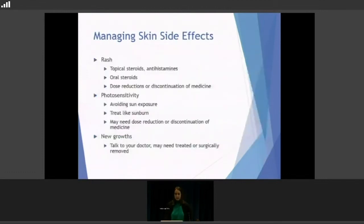For managing skin side effects: with a rash, we usually start with topical steroids and antihistamines to calm things down, stop the itching, and make it tolerable. If that doesn't work, we can go to oral steroids, and dose reductions are always an option. For photosensitivity, good education and avoiding the sun is key — if it gets bad, you can treat it like a sunburn, making sure it doesn't get open or infected. For any new growths, let us know — it may need to be frozen off or surgically removed. If growths become excessive, we'll look at dose reductions or discontinuation.